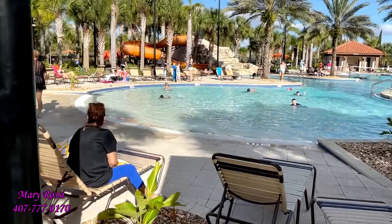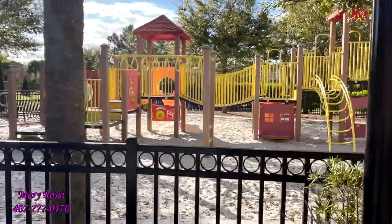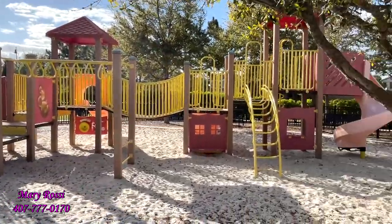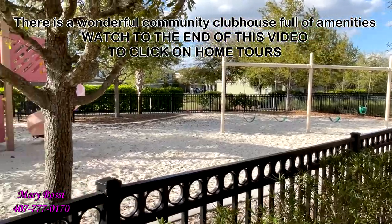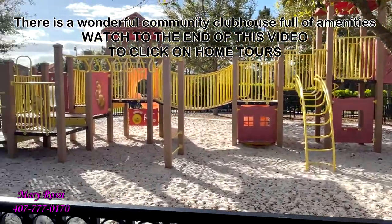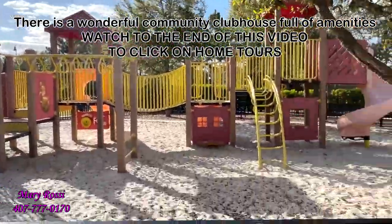Over here by the kiddie end of the pool, which makes perfect sense, is a really nice playground. My youngest son would love to play on that — he loves playgrounds. It's all sandy, like you're on the beach. Very nice, though it's a little difficult looking into the sun right now; it's pretty bright.